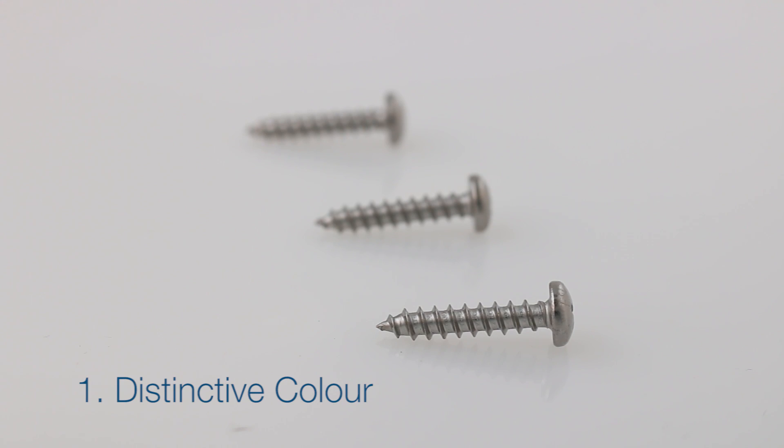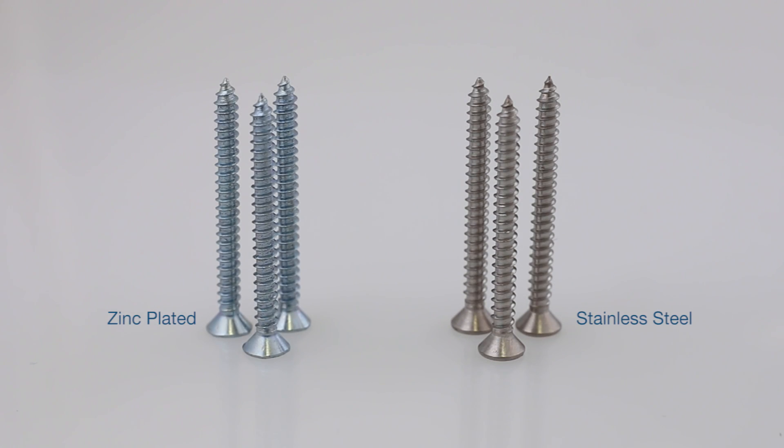A distinctive colour: stainless steel is often a certain shade of grey and can appear to have a light to dark gradient when viewed from different angles.